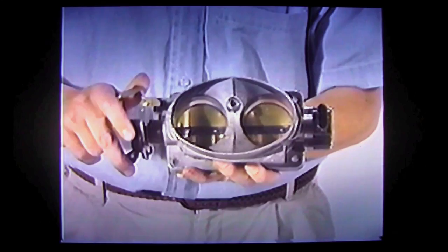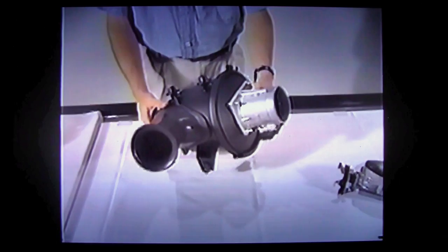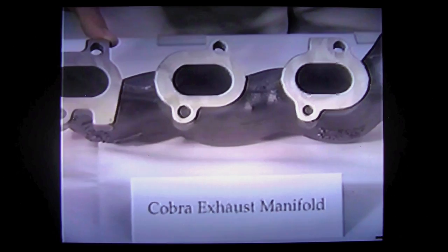The air cleaner assembly uses a large-bore 80-millimeter mass air meter. In addition, we have a conical air cleaner assembly, providing relatively unrestricted airflow to the inlet system. The exhaust manifolds are constructed of high-strength, high-silicon molybdenum material. This material is extremely tough and very crack-resistant. The flanges have been reinforced to provide excellent sealing against the cylinder head surface.